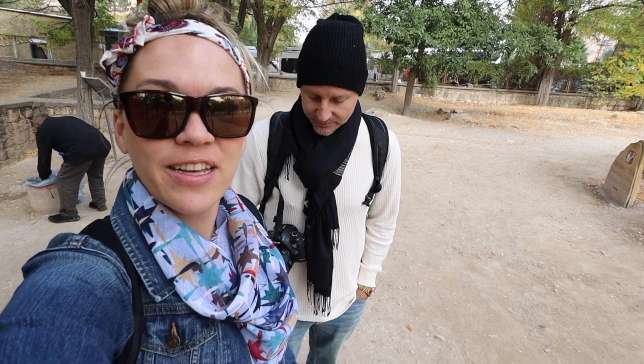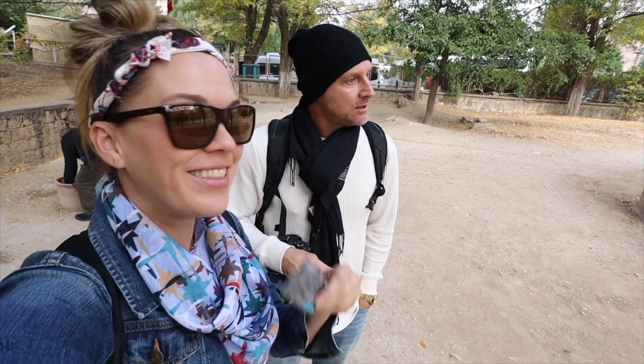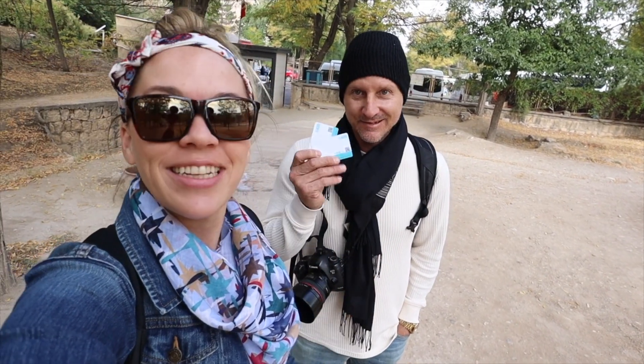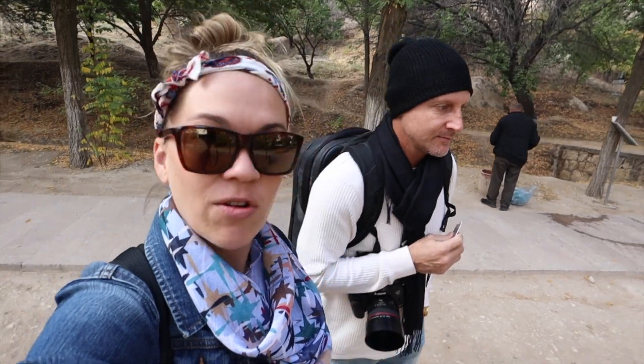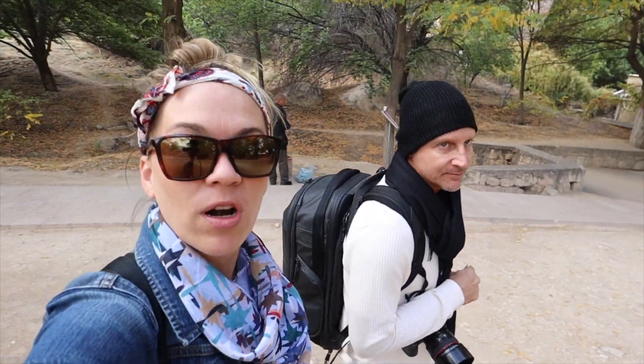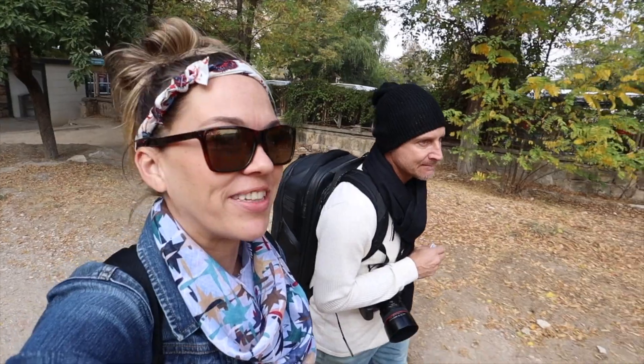With our museum pass, we are at the Zelve Open-Air Museum — pleasant surprise, it's included. This is like the sister of the Goreme Open-Air Museum, but it's supposed to be a little bit more off the beaten path and not as visited, not as busy as the other one that we did. So let's go check out some cave dwellings!